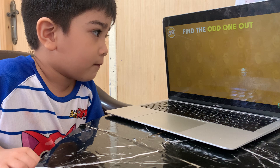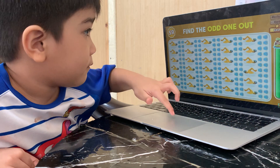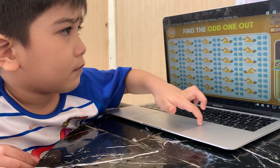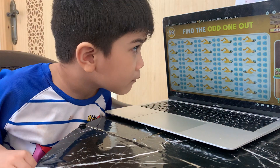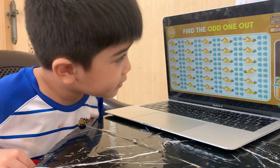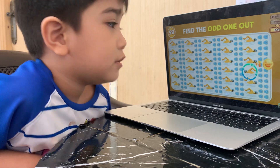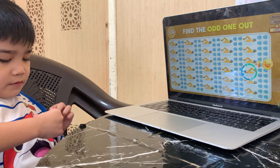Which one sticks out? There! There it is! That one is from there! The odd emoji is placed in the fourth row!